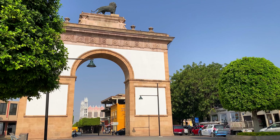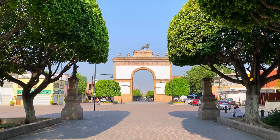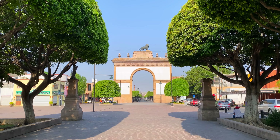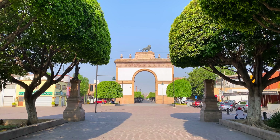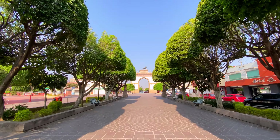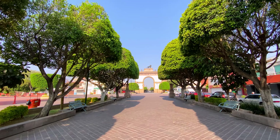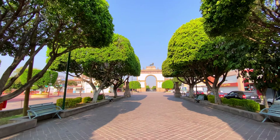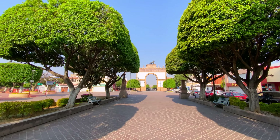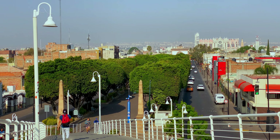The first place we walked to, just a five-minute walk from our Airbnb, was El Arco de la Calzada de los Héroes, one of the most iconic monuments in the city, built to honor Mexico's independence and topped with a beautiful bronze lion sculpture. The arch marks the start of Calzada de los Héroes, a popular promenade consisting of a tree-lined street where people can sit and relax, walk their dogs, bike, go on their jogs, or eat at any of the many available restaurants.